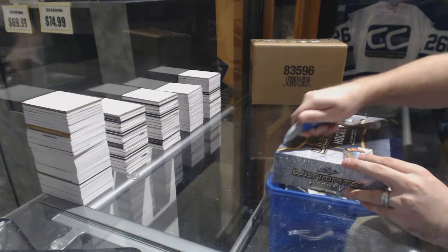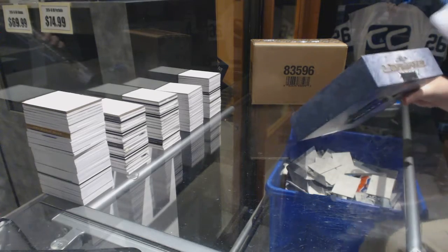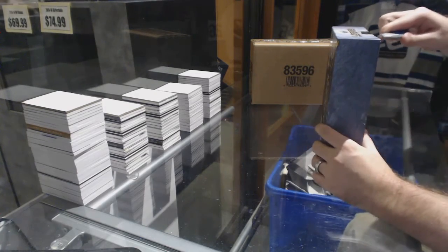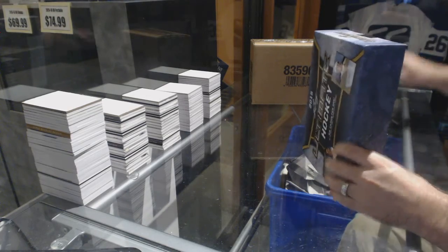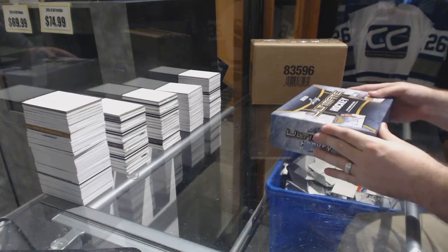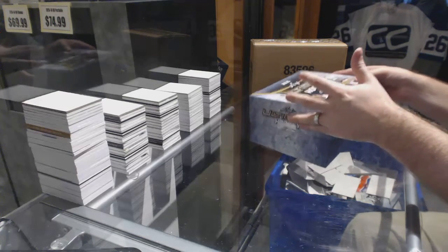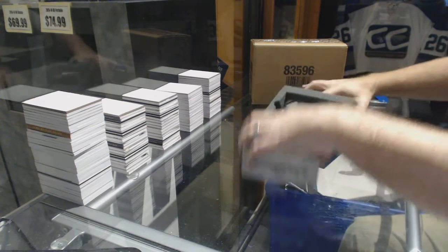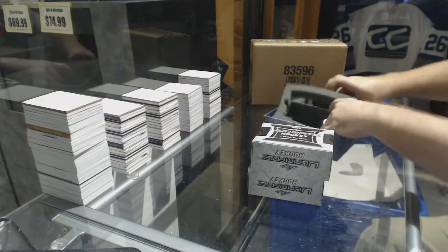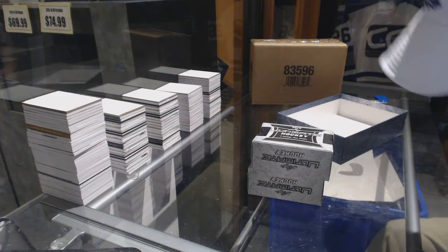Here we go, BowFest's second box of Ultimate. I feel like you're going to like this one, I hope. We're going to improve it by getting two Maple Leafs for you. You hope so — wow. He's warming up to being a Maple Leaf fan.